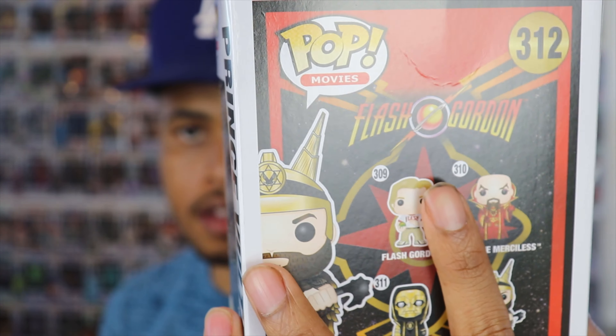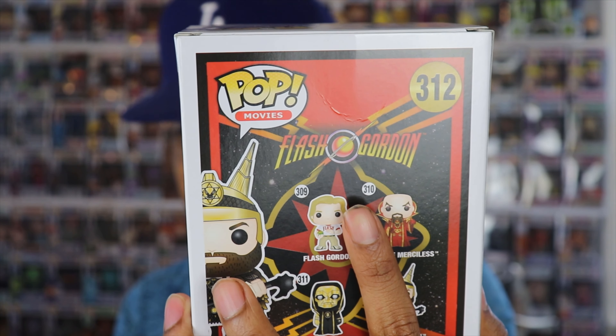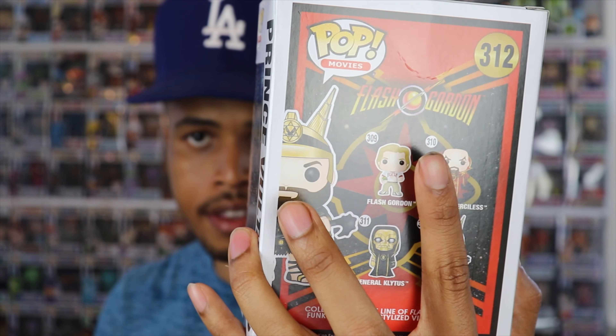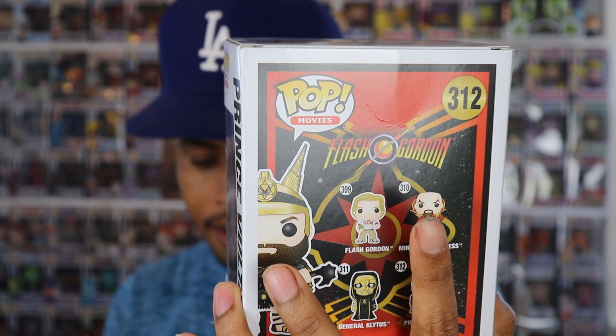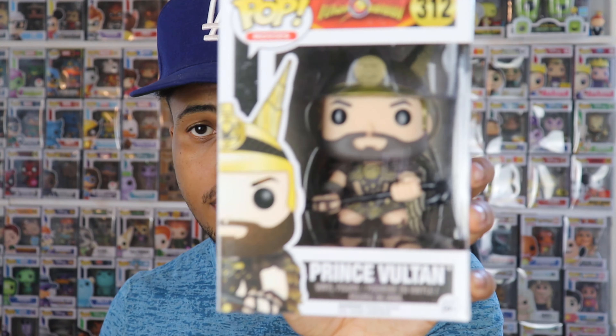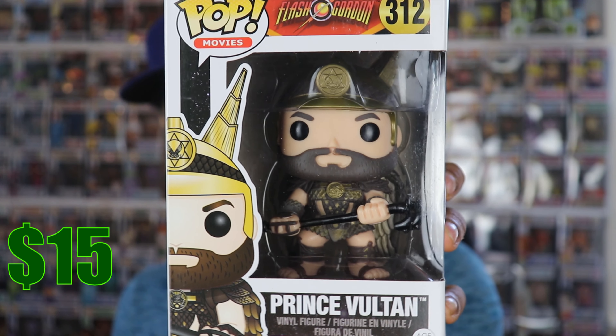It's always cool to get something you've never seen before, even if you don't know what it is — it's better than getting the same old duplicates. The first pop is Prince Voltan from Flash Gordon. It does have some damage — there's a little bit of a crease on the back. Out of all the damaged mystery boxes I've gotten, that's about the worst I've seen, and a lot of times I don't even notice the damage at all. Prince Voltan is going for $15 and he is vaulted. Not a bad start at all!